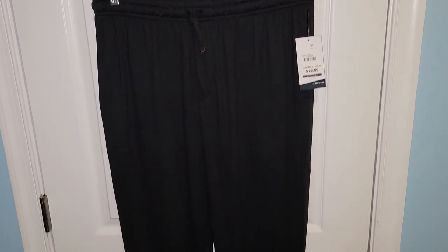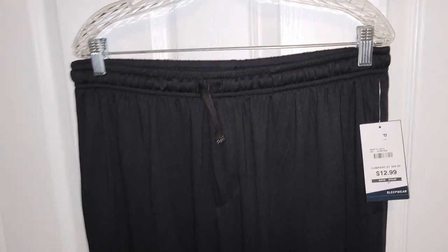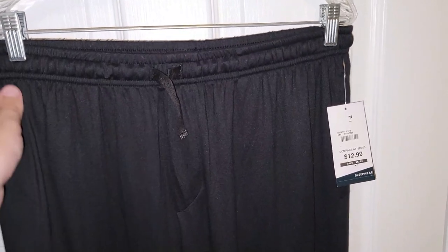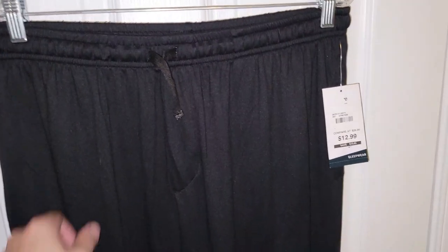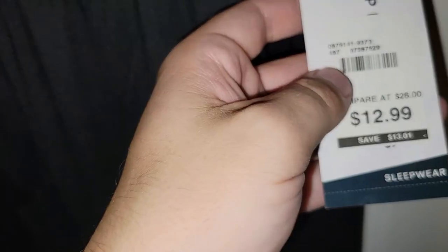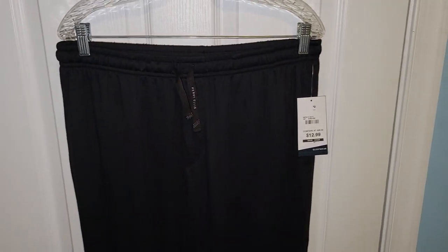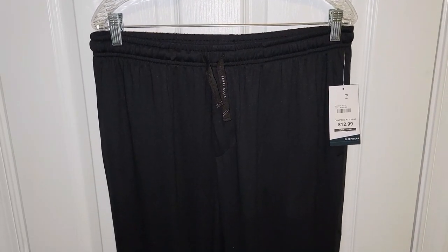I was actually quite surprised these were still there. These are Perry Ellis sleepwear pants — they are so soft. Couldn't believe my size was left. These things are super, super soft. Originally they retailed for $46. I did pay the regular Bell's price of $12.99, which, like I said, they are so soft. I can't believe it. These will be good for lounging around the house.